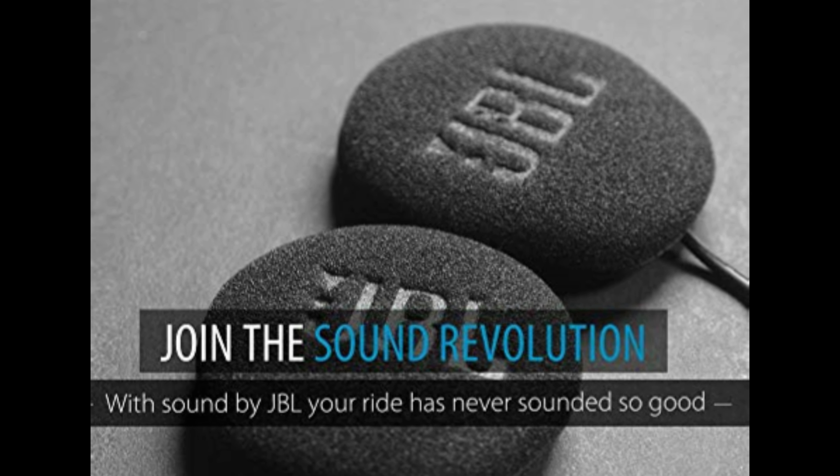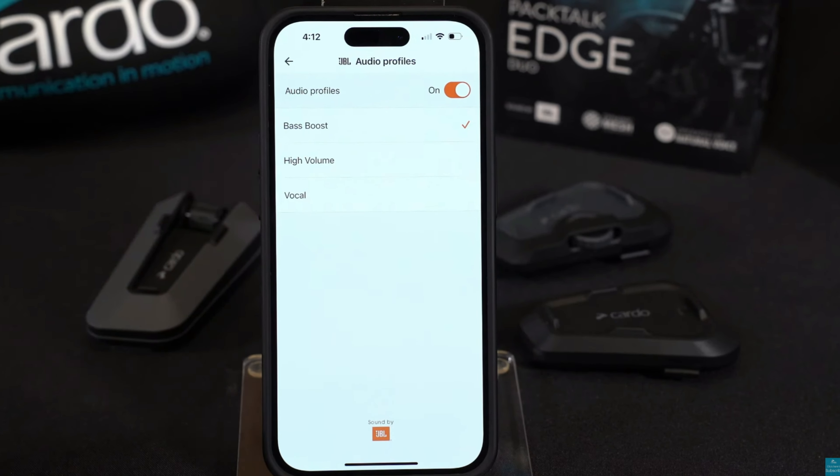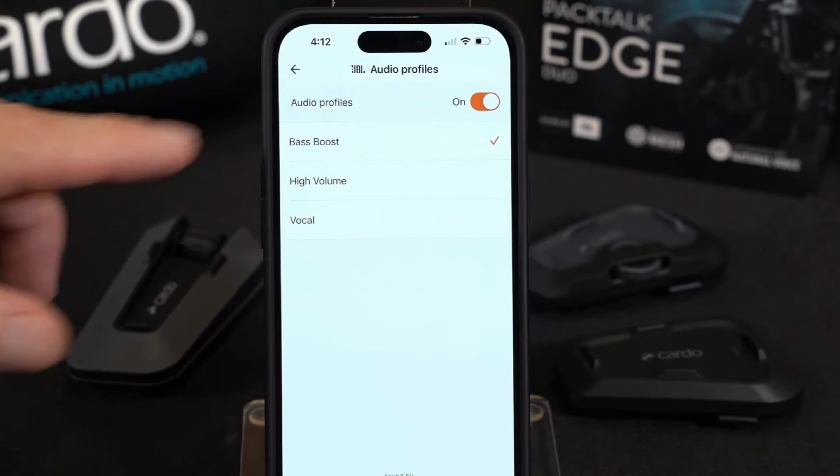Moving along to sound quality — all I can say, this thing rocks. It has 40-millimeter JBL speakers that definitely don't disappoint. It has plenty of volume and I have zero trouble hearing my music going 80 miles per hour. In fact, I don't even have to turn it all the way up, and the sound is crystal clear. Additionally, in the Cardo Connect app, there are three different sound profiles you can choose from.